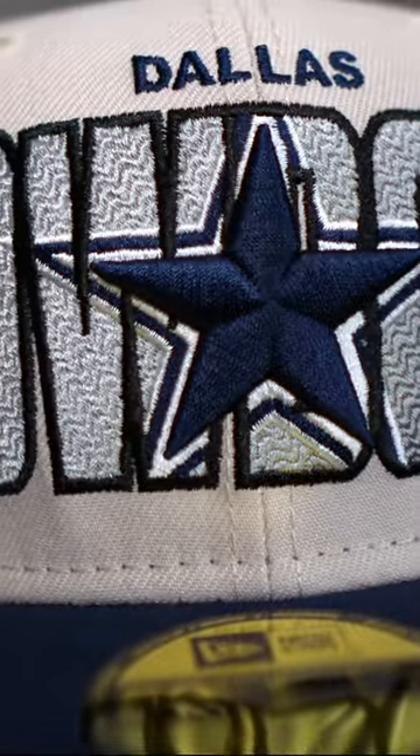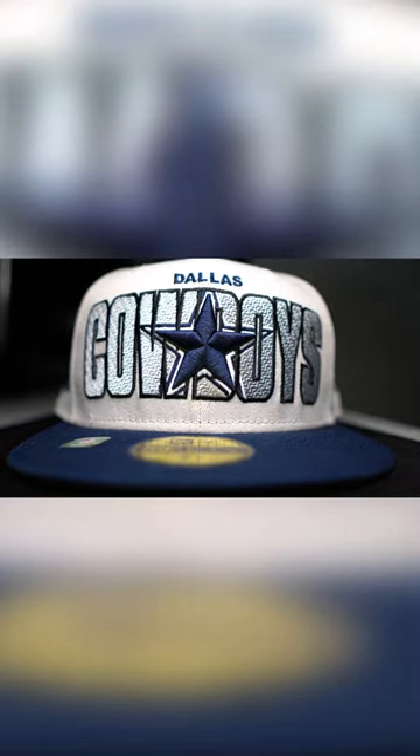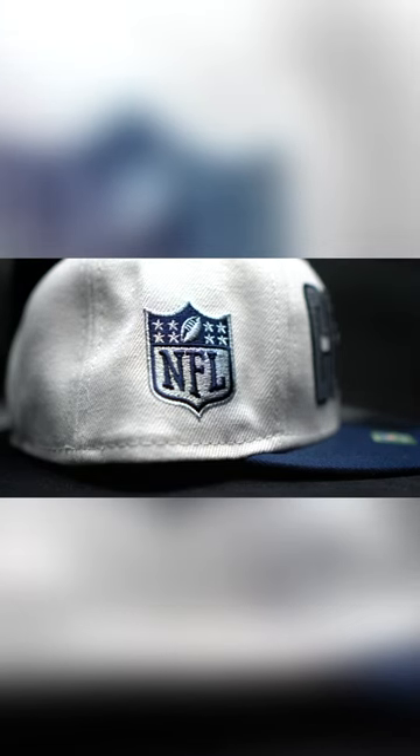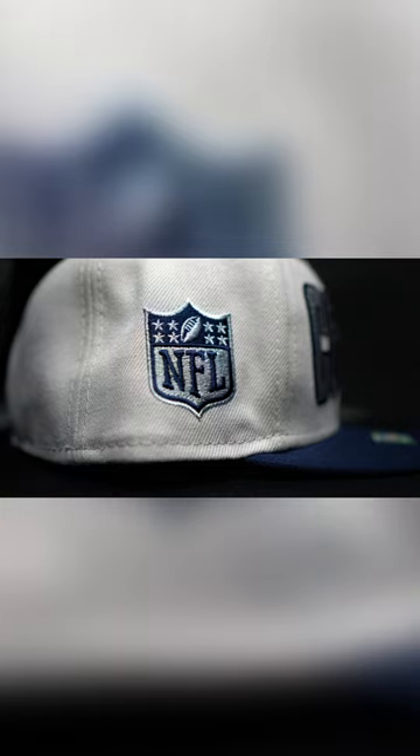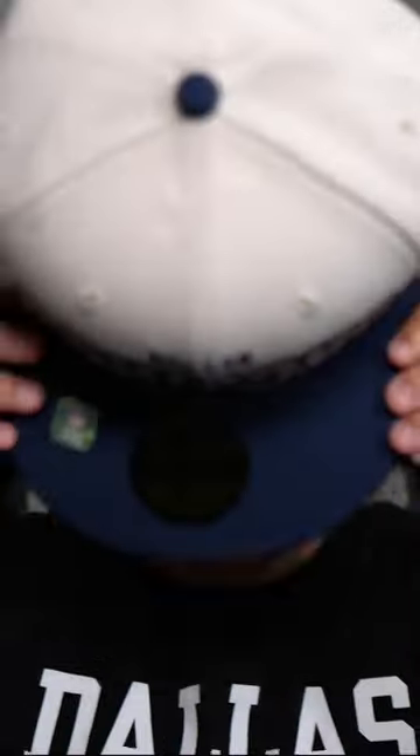This is one of my favorites. It's like an off-white Cowboys Dallas with a star in the middle, gray bottom. Let's see how it fits.